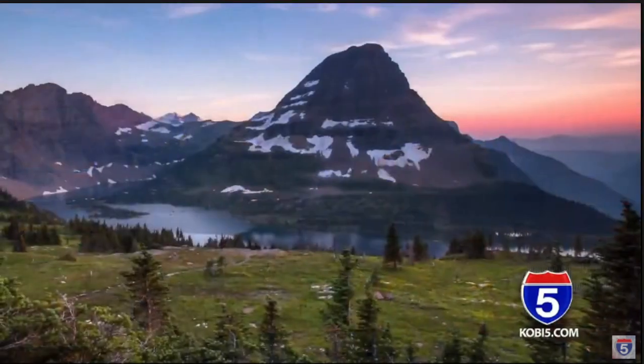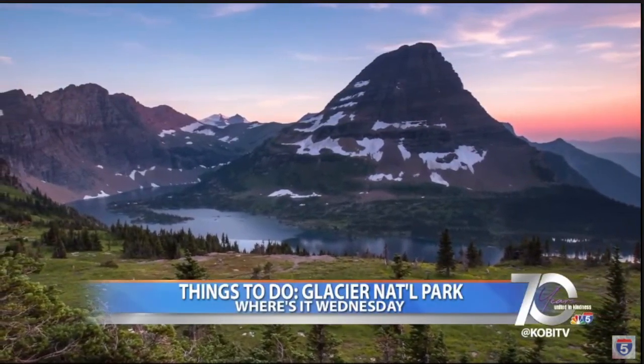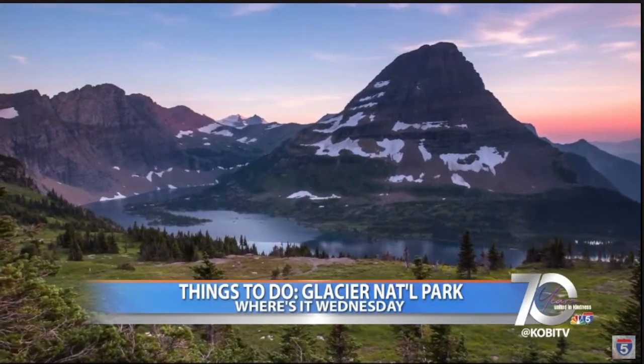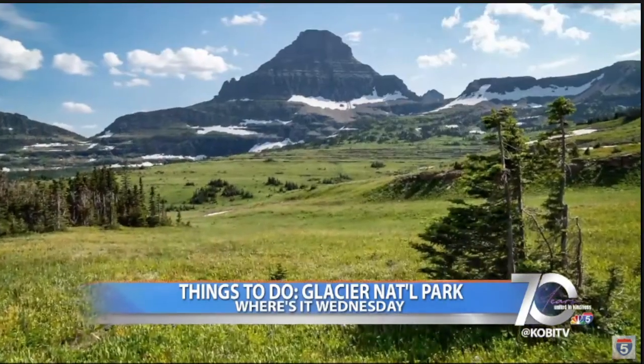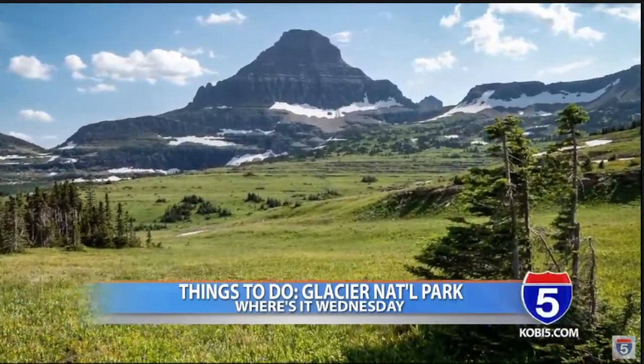One trail that is continuously raved about is the Hidden Lake Trail. Round trip, it's about five miles and offers panoramic views of the lake and surrounding mountains. The trail also takes you through the Hanging Gardens Alpine Meadow, making you feel like you're walking along a thick blanket of wildflowers.